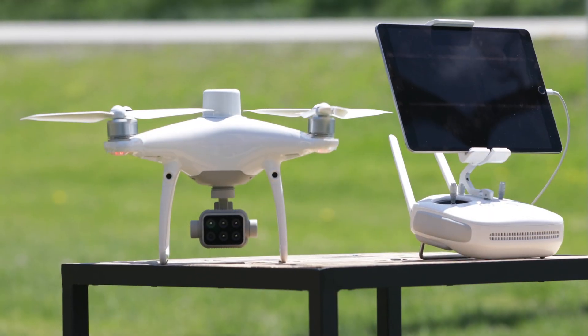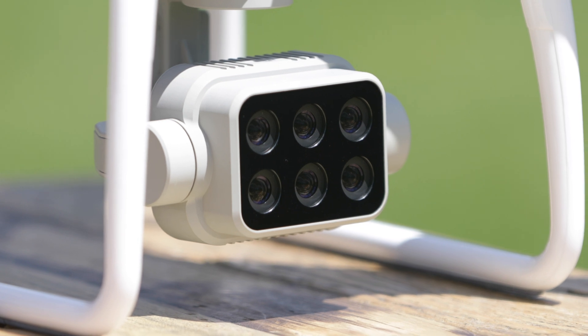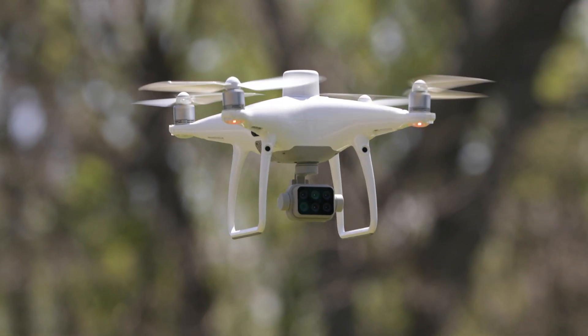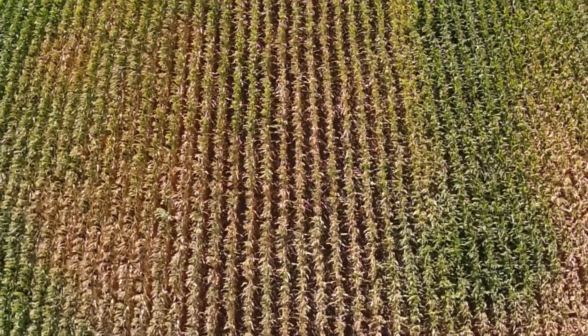What makes the Phantom 4 Multispectral special? It's the first drone that has an integrated multispectral camera that's integrated with the drone. It's RTK, so you're getting higher precision. It has six cameras, so you're getting RGB. You're getting narrow bands of red, green, and blue. You're getting red edge, and you're getting infrared as well.